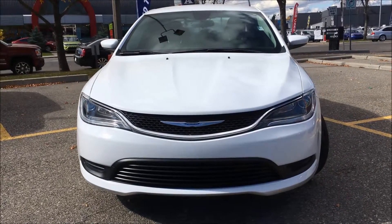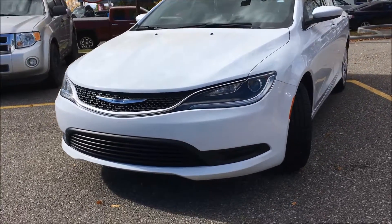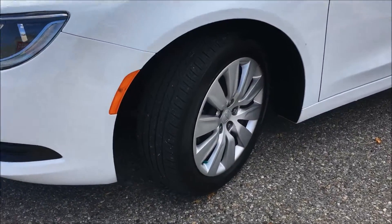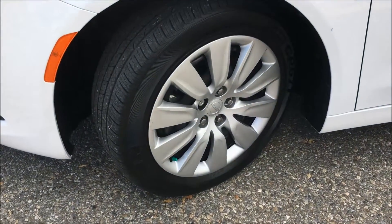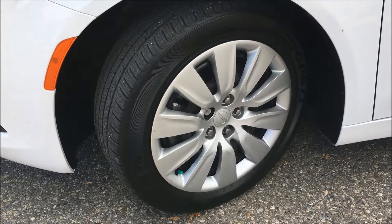Under the hood we have a fuel efficient, front wheel drive, 2.4 liter, 4 cylinder engine coupled with a 9 speed automatic transmission. Down by the wheels, this Chrysler 200 is sitting on 17 inch steel wheels and next-in tires.